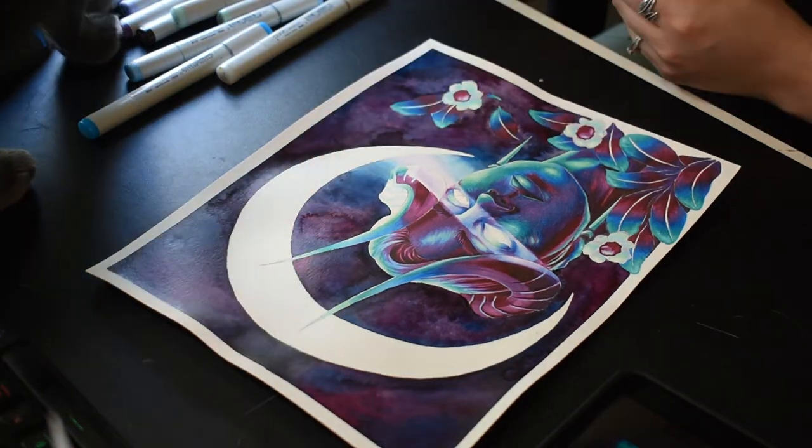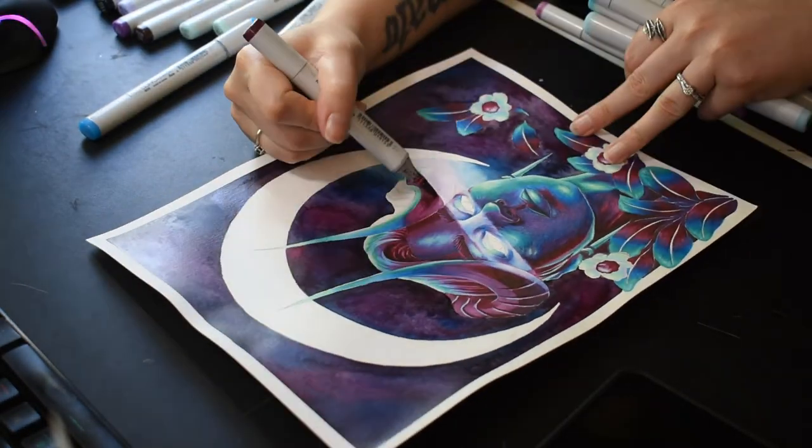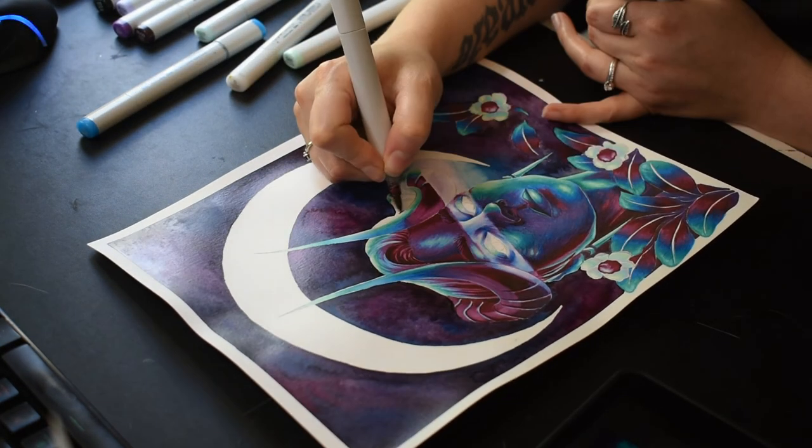Unfortunately, during this filming session my camera cut out after about 20 minutes, so instead of a nice long time-lapse with a lot of work progress you only get a little bit — but you get the idea.